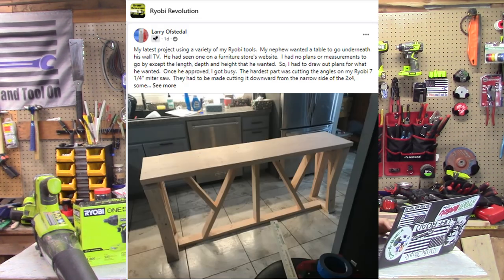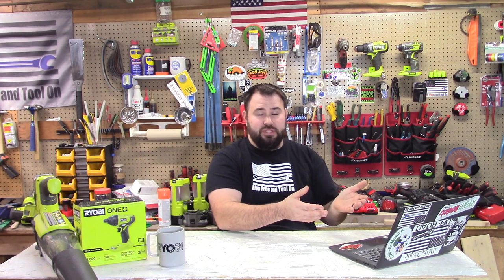Now we're moving on to the Ryobi Revolution page. This is Larry Ofstedal. It looks like he found a piece of furniture that he liked but wanted to make his own, so he actually made this piece of furniture with all Ryobi tools. It looks very well executed and very unique — a lot of unique angles. It doesn't look easy to make, so you clearly have some skilled hands. I wanted to give you a shout out because the level of carpentry and craftsmanship was way up there, and using all Ryobi tools to get it done is even more of a plus.